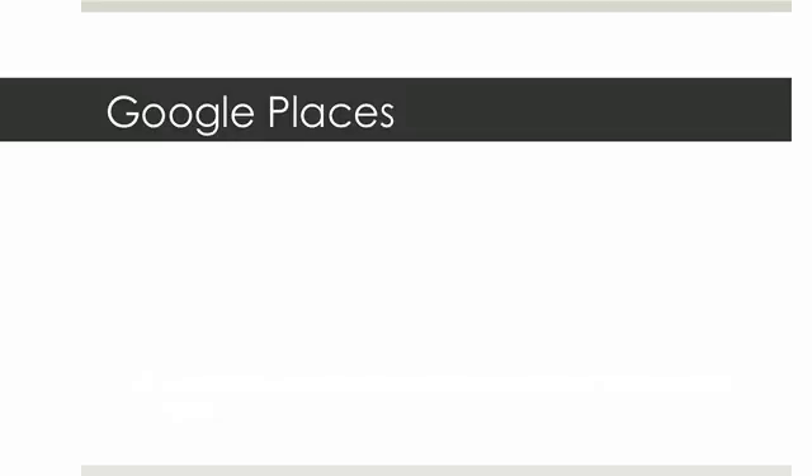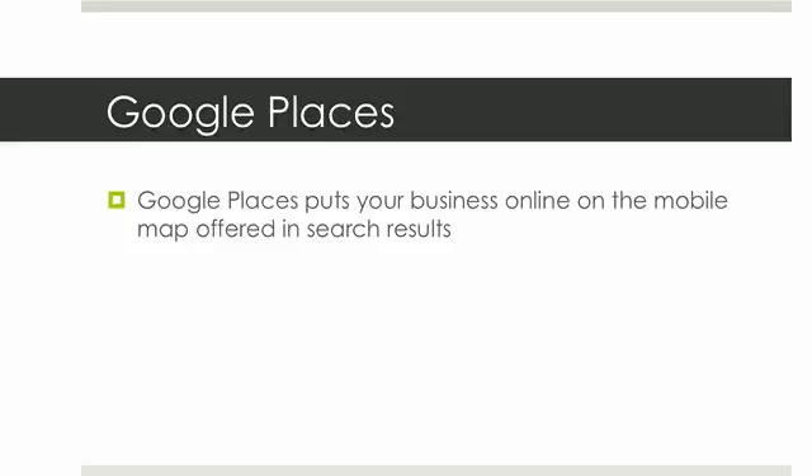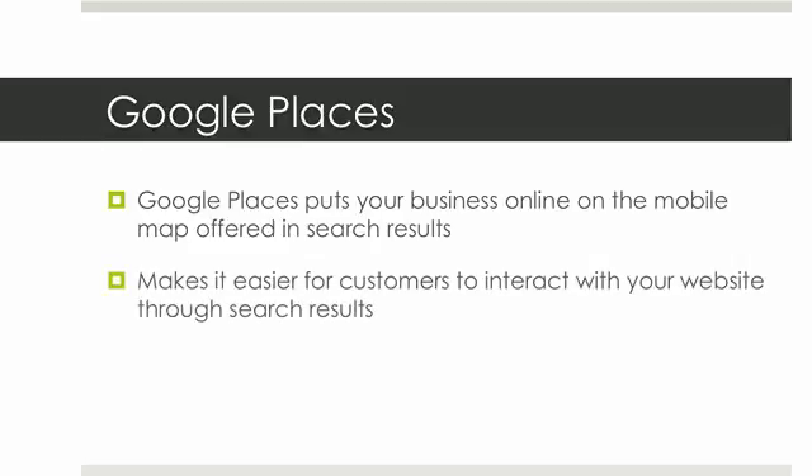The next thing we're going to talk about is Google Places. Google Places is a really big one because so many people are using Google — it's the number one search engine out there. What Google Places does is it puts your business on the mobile map offered in the search results. Whenever you do a search for a business or service, a map will come up on the right-hand side with red dots — those are the Google Places listings. It makes it easier for customers to interact with your website through search results: they can click on that map, find your business location, get directions, visit your website, and easily get all the information they need about your local business.